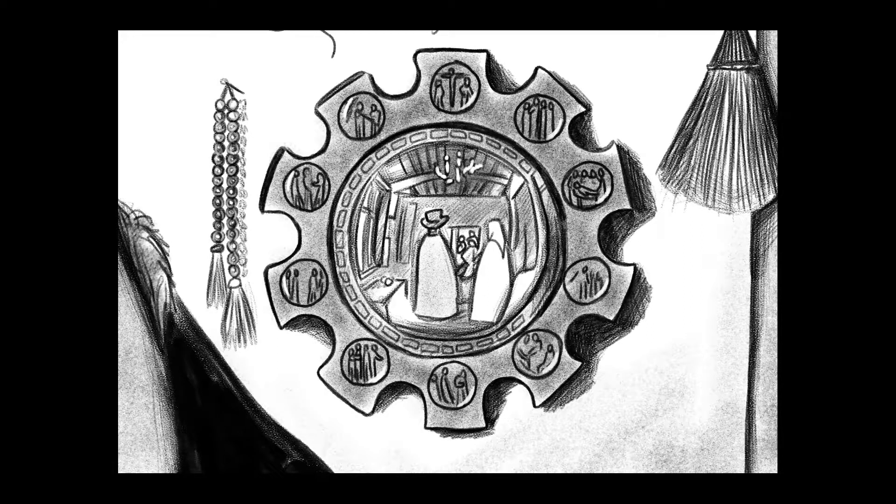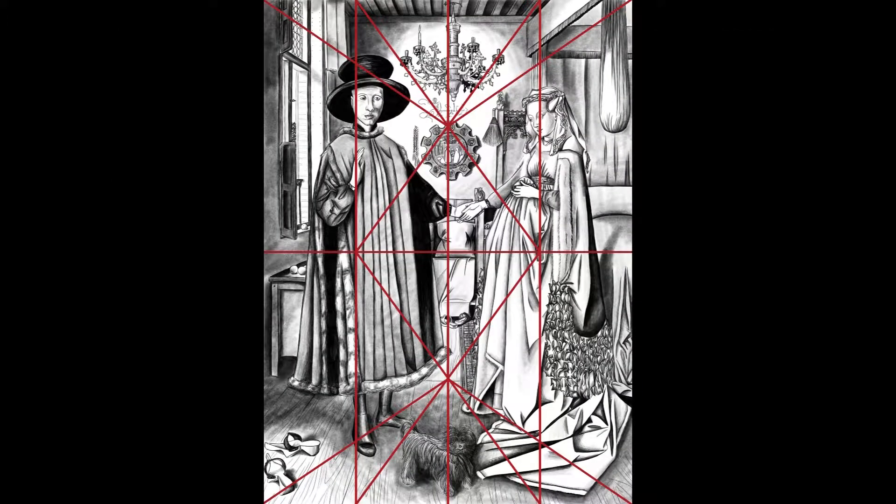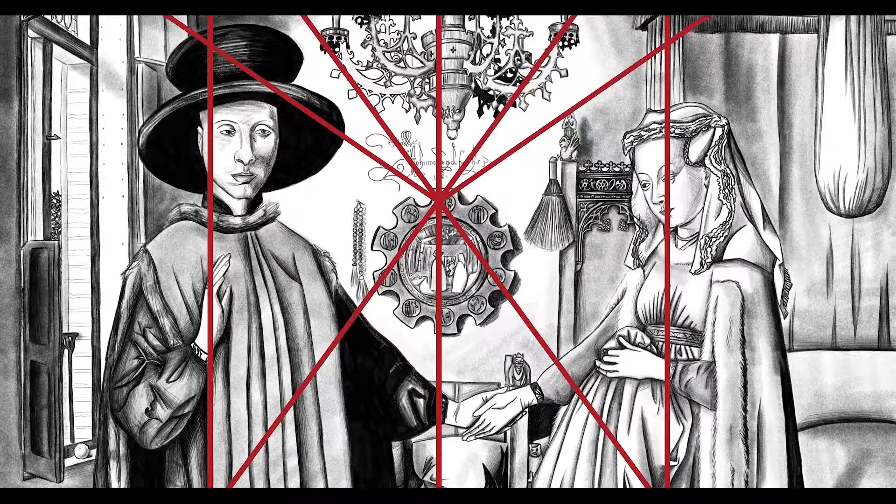Around the mirror, there are 10 images that depict some of the stations of the cross. These images tell the story of Christ on the day of the crucifixion. When I place the diamond guide above this image, you'll notice that the main point of convergence occurs just above the mirror. The image closest to this point is a depiction of Christ on the cross. This painting is a Christian marriage, so it's easy to see why this would be a significant part of the image.